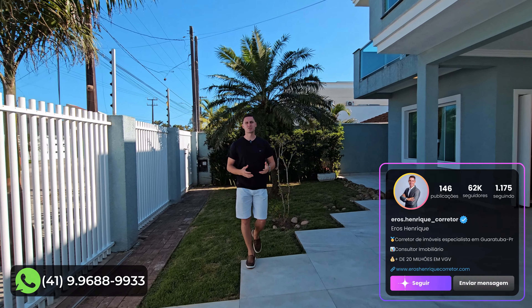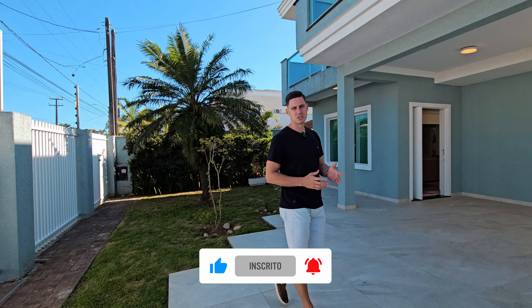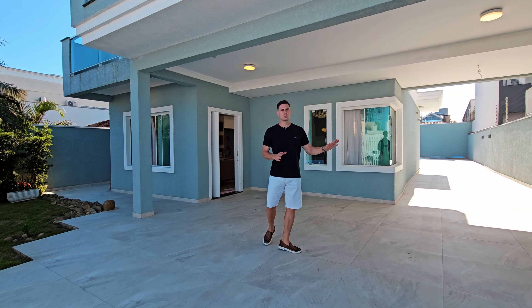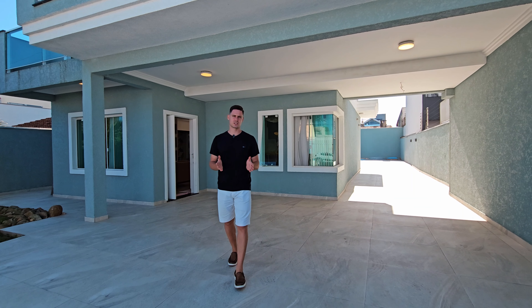Fala pessoal, eu sou o corretor Eros Henrique e agora convido vocês a ficar até o final desse vídeo para acompanhar tudo que esse imóvel proporciona para você. É uma excelente oportunidade para você investir ou morar aqui em Guaratuba. Começaremos por essa parte da frente, onde você já tem duas vagas de garagem coberta e mais duas descobertas.